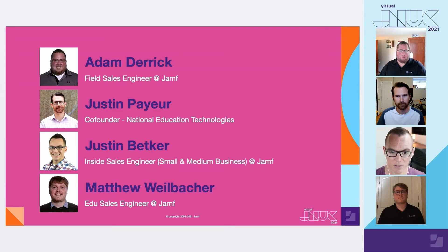Hi everybody. I'm Justin Betker. I've been at Jamf for around six years. I am a commercial sales engineer here at Jamf, mostly working with small to medium-sized business customers.